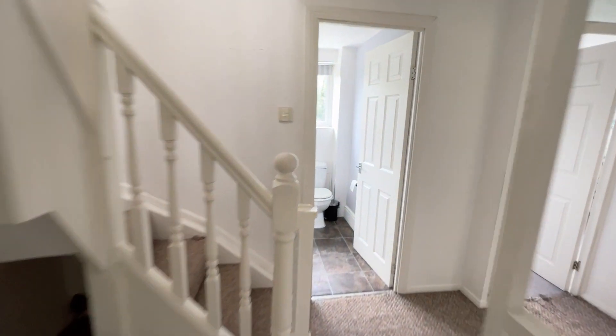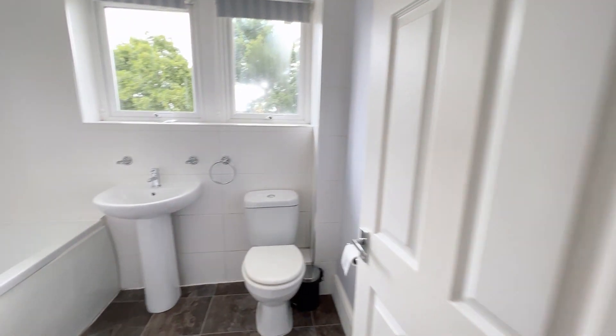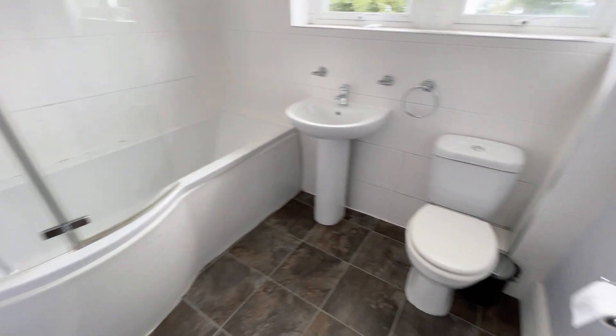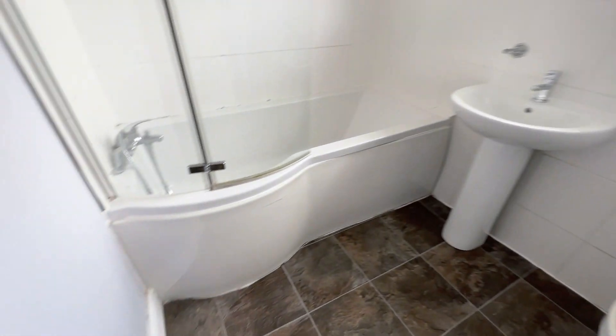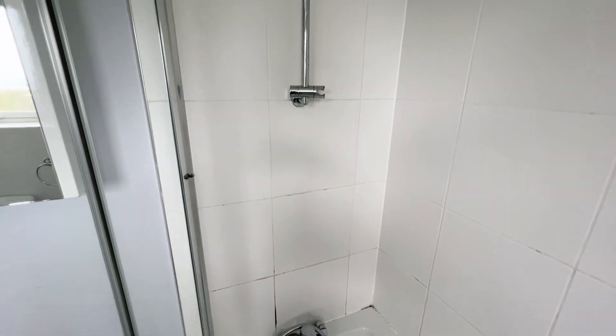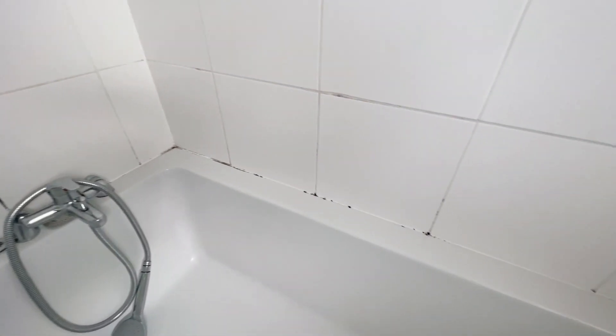And then you have your bathroom here - a nice white bathroom suite. We're going to get a new panel for the bath, and the mastic is going to be regrouted. There's nothing major as you can see, just a little bit where it's going to be moldy - that's going to be redone.